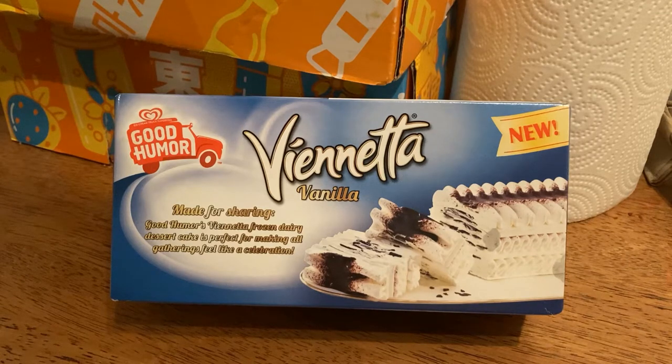Today we're going to look at something a little different that I found when I was browsing Family Dollar. It's Vianetta ice cream cake. Apparently this was a thing in the 80s, been gone, and then they brought it back for 2021. It's like an ice cream cake and the advertising makes it seem perfect for the whole family and all gatherings. It feels like a celebration, so let's take it out of the box and see what it looks like.